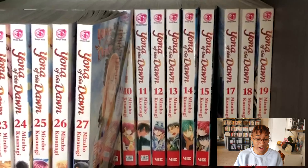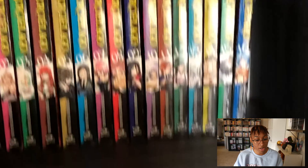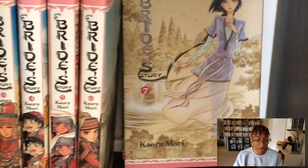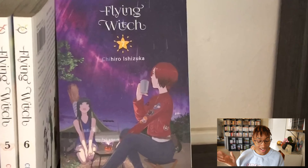Down here I have Yona of the Dawn — I recently read and caught up with that, loved it. Natsume's Book of Friends, Murcielago which is one of my favorite series. What Did You Eat Yesterday by Fumi Yoshinaga. A Bride's Story — wonderful, still reading through that one. Hakumei and Mikochi is another one I love and need to catch up on. Flying Witch — I also want to reread from the beginning and catch up on that one.